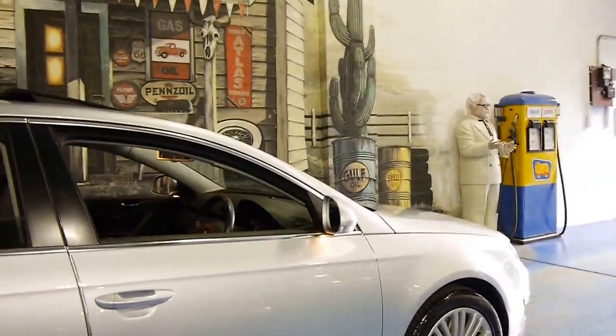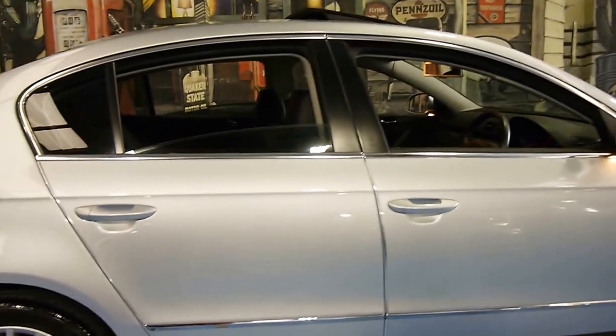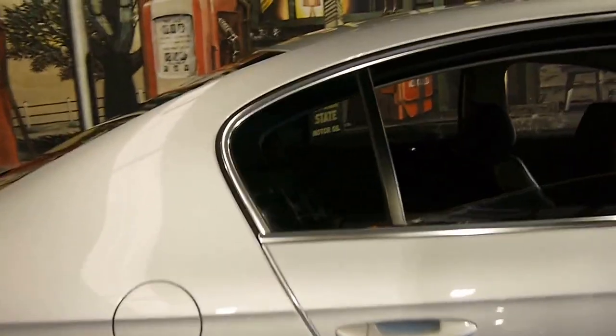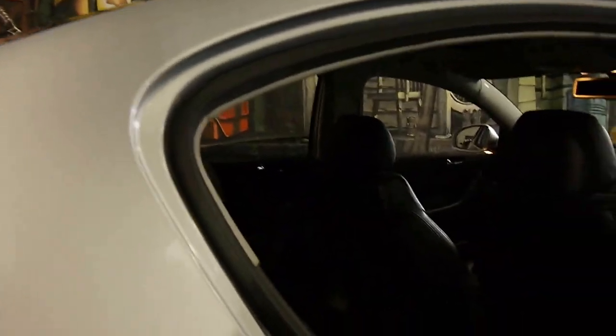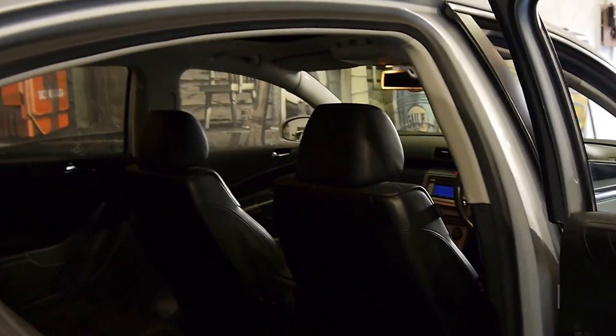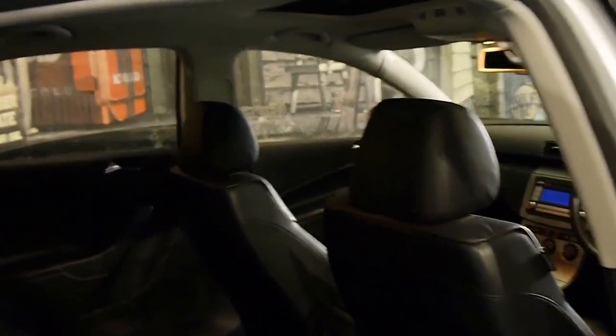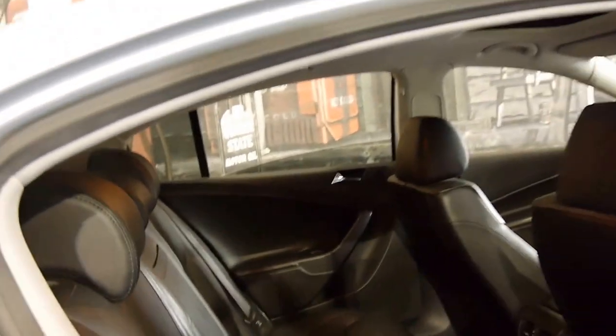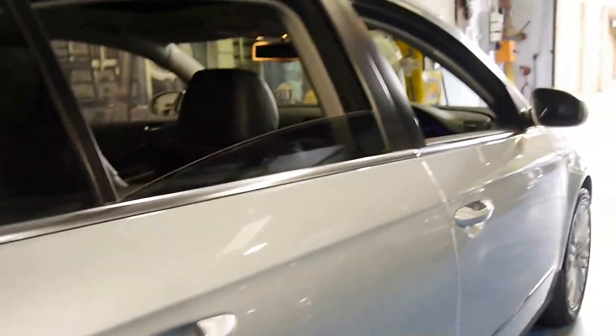Every panel, every wheel is in perfect condition. We don't use that word very often when it comes to secondhand cars, but this is the exception. It's even got a rear blind in the back, and I think it represents excellent value for money.